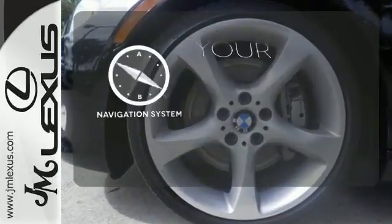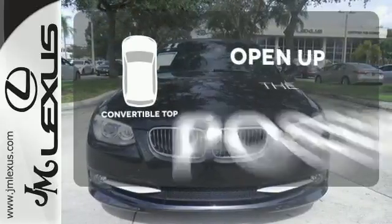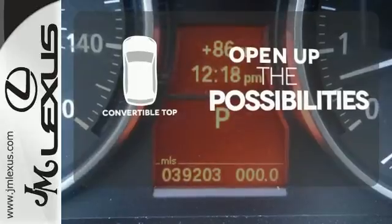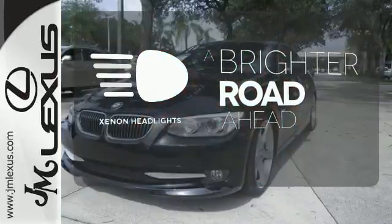It comes with a navigation system to easily guide you to your destination. The convertible top opens up the driving possibilities. The Xenon headlights shine brighter for better visibility.